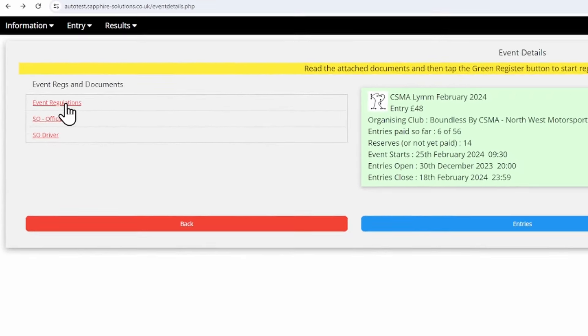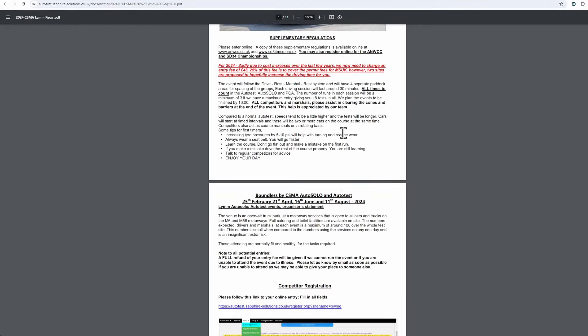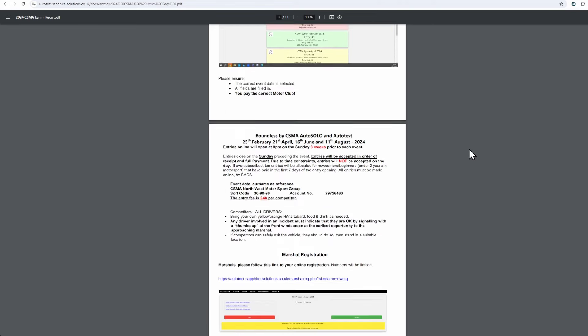Before the club opens entries for an event, they will publish supplementary regulations. This tells you everything you need to know about the event, including who's invited. You will need to be a member of an invited club or a championship listed.